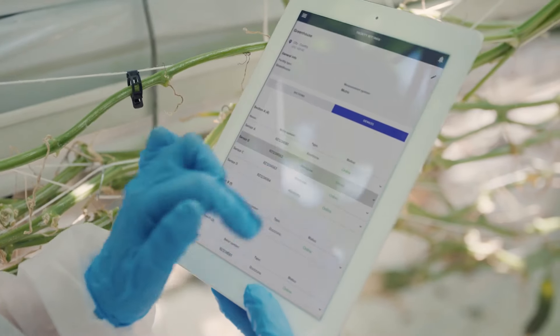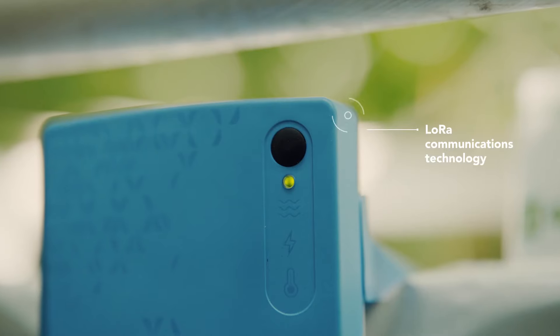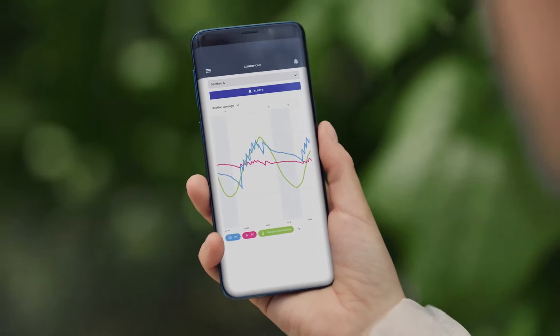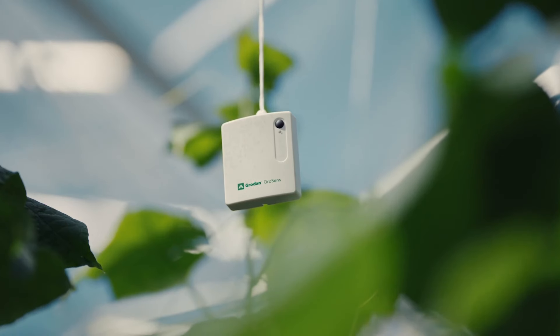Setup is easy and the LoRa communications technology ensures a connectivity range of up to 150 meters. With the eGrow mobile lab at your fingertips, you can access your data anywhere, anytime.